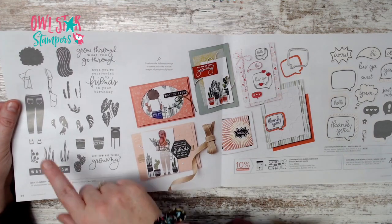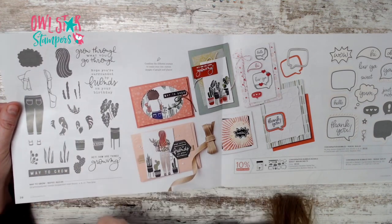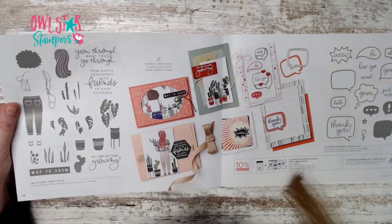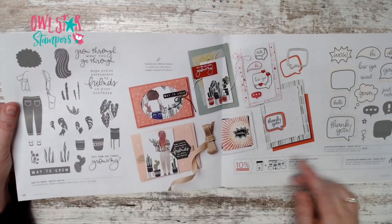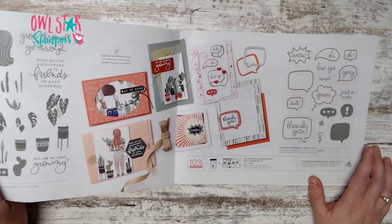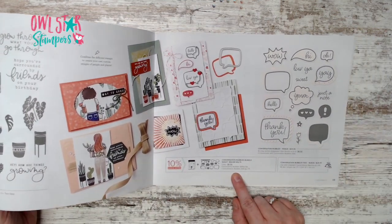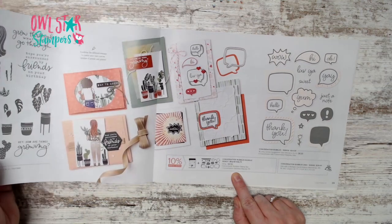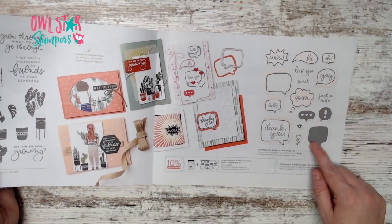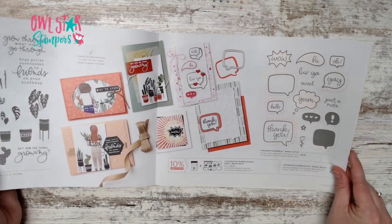Page 38 has the Way to Grow stamp set — you put little pieces together on flowers and pots to create little people. Page 39 has the Conversation Bubbles bundle for $46.75 with lots of samples.